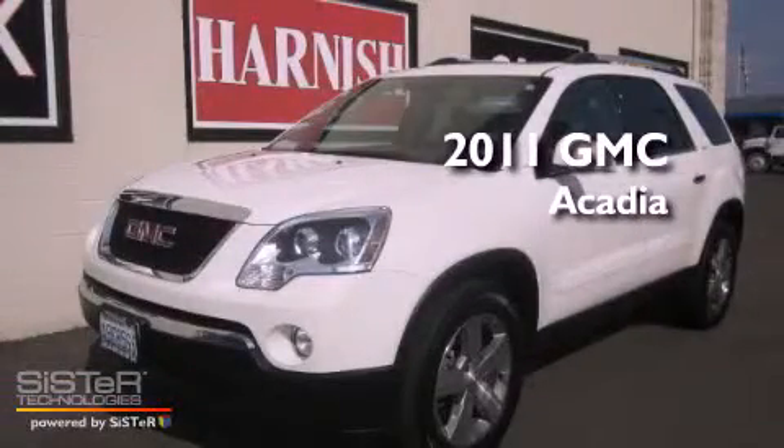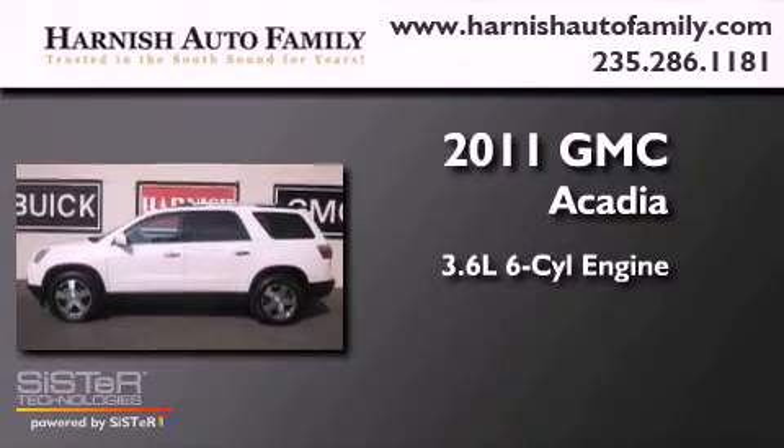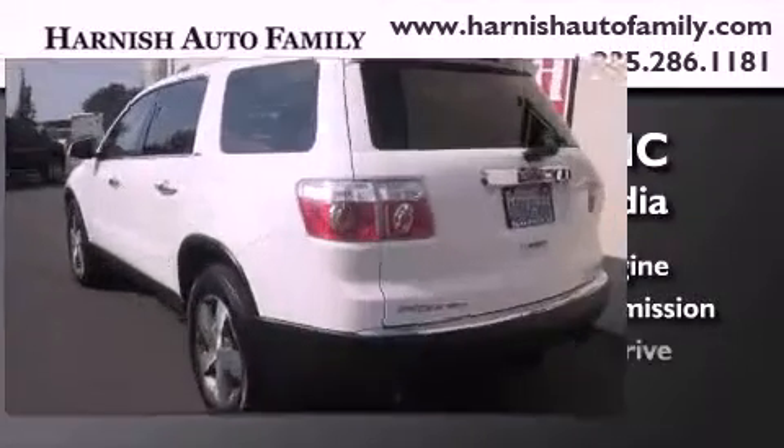This is a 2011 GMC Acadia. It features a 3.6-liter, six-cylinder engine, an automatic transmission, and four-wheel drive.